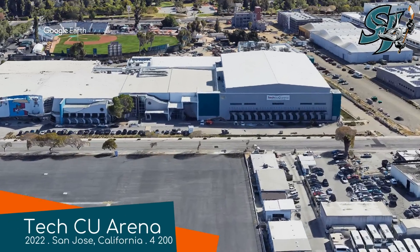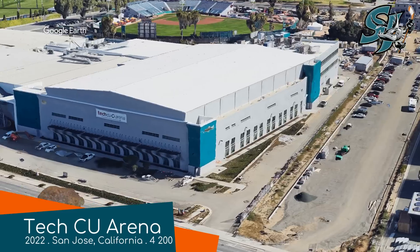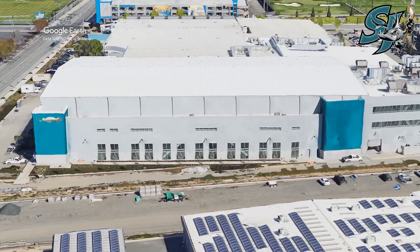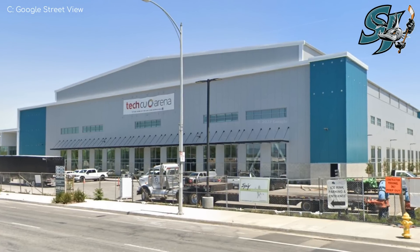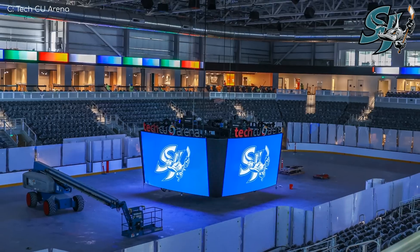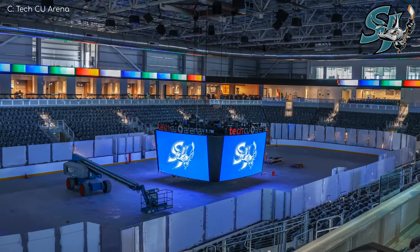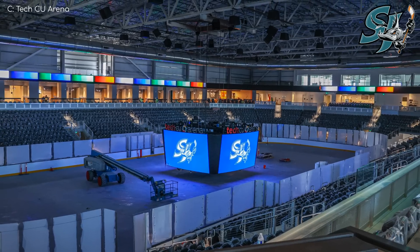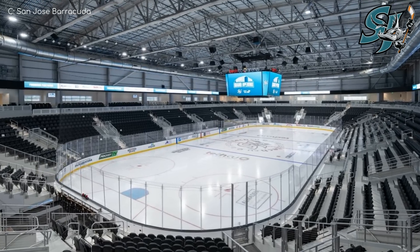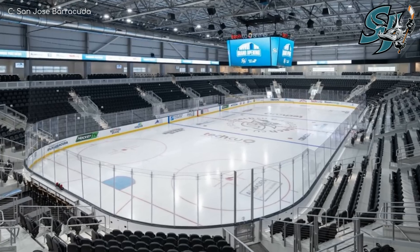Tech CU Arena, San Jose Barracuda. This is another venue that opened just this year. It's not quite as flashy as Acrisure Arena — they've kept the exterior pretty clean and simple, but I really like the hits of teal, in keeping with Barracuda colours. You can tell that it's not a very built-up venue — it's the second smallest in the league as far as capacity is concerned. There's very little in the way of attached extras; it's all about the hockey here, and there's certainly nothing wrong with that.